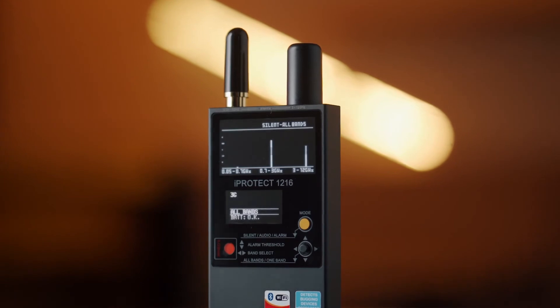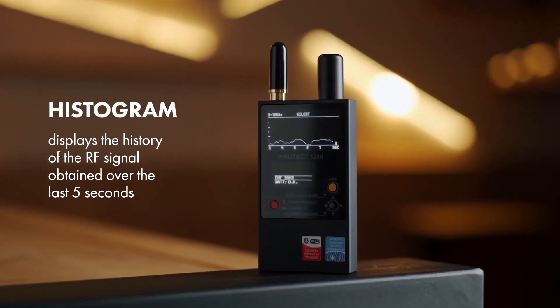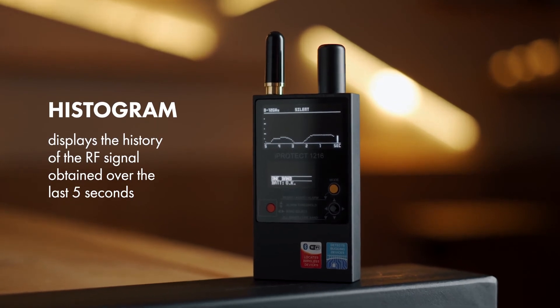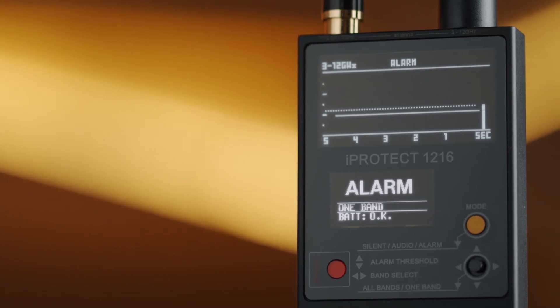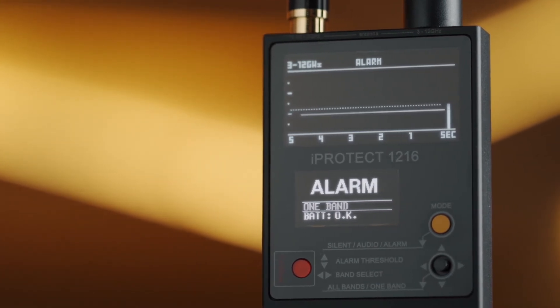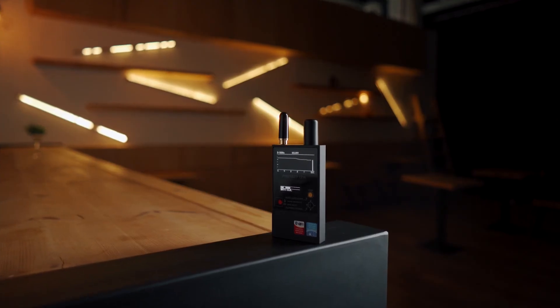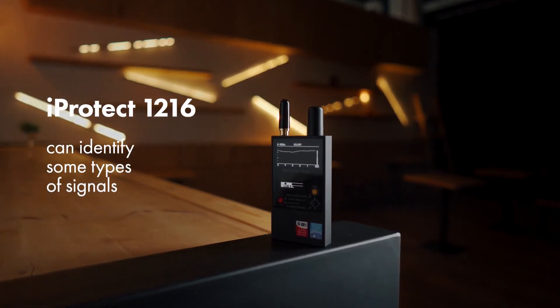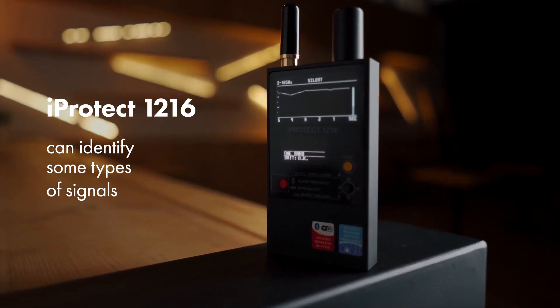The bar graph shows the momentary RF level. The histogram displays the history of the RF signal obtained over the last five seconds and is very informative when observing intermittent or periodical signals or when probing an area quickly. In addition to drawing a bar graph, the iProtect 1216 can identify some types of signals and show a corresponding message on the additional display.